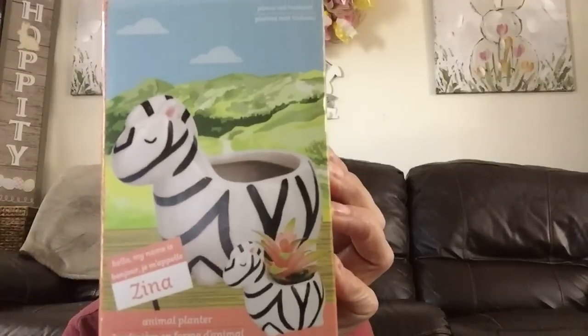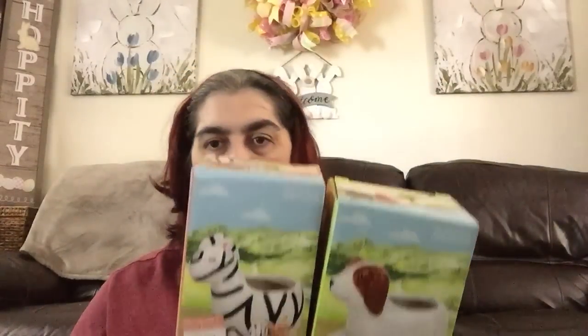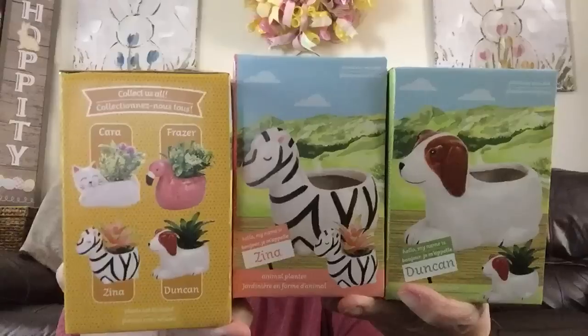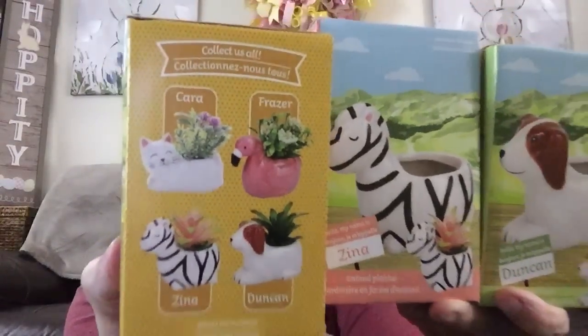Next up I found more of the cute little animal planters. This is Zena the Zebra, then Duncan the Dog, and the last one is Fraser the Flamingo. There are four in this new collection — the other one is Kara the Cat, a white ceramic cat, and that's the only one I didn't find. So I got the zebra, the dog, the flamingo, but not Kara the Cat. These are out and available for collectors. You can put faux or real plants in them — I would put a drainage hole at the bottom for real plants.